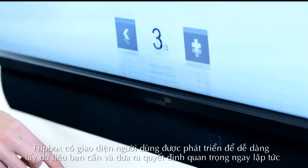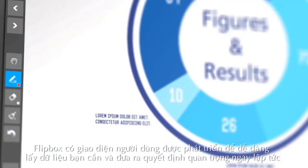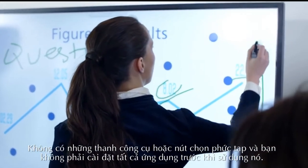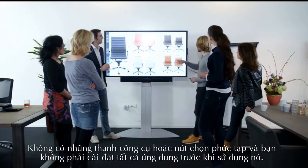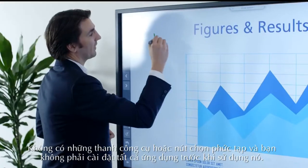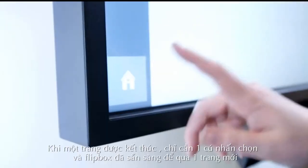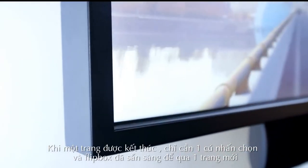The Flipbox has a user interface which was developed to easily touch the data you need and make key decisions on the spot. There are no complicated toolbars or buttons, and you don't have to install all kinds of apps before using it. When a session is ended, it is just one click and Flipbox is ready to start a new session.